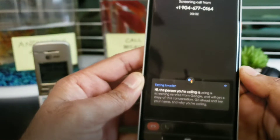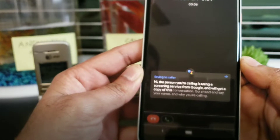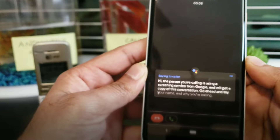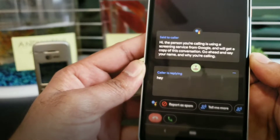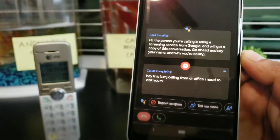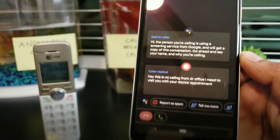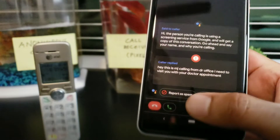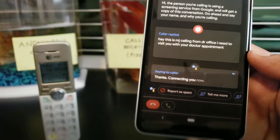Hi, the person you're calling is using a screening service from Google, who will get a copy of this conversation. Go ahead and say your name and why you're calling. Hey, this is MJ calling from the doctor's office. I need to discuss with you about your doctor appointment. Connecting you now.